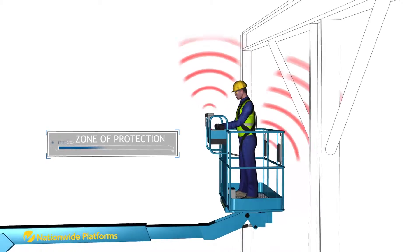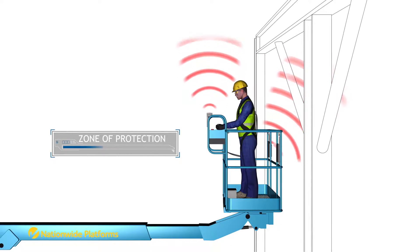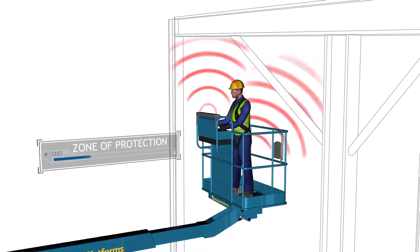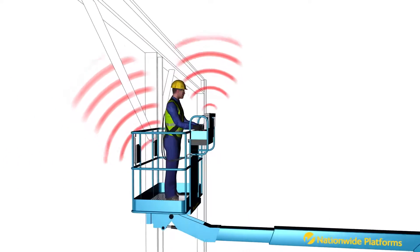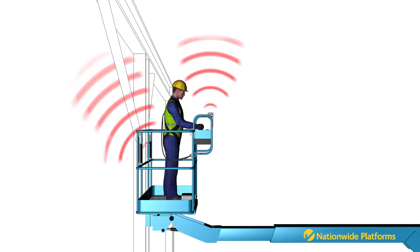SkySiren PCS alerts operators to potential entrapment by detecting hazards before contact occurs. This greatly reduces the risk of reportable incidents, injury or death from entrapment.